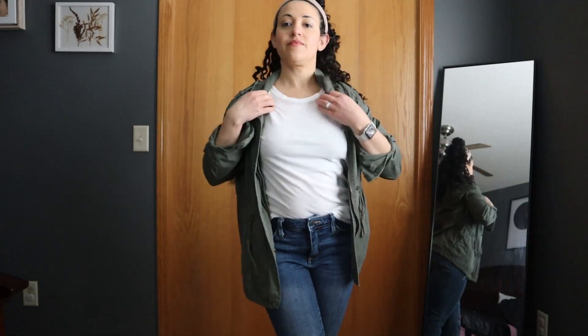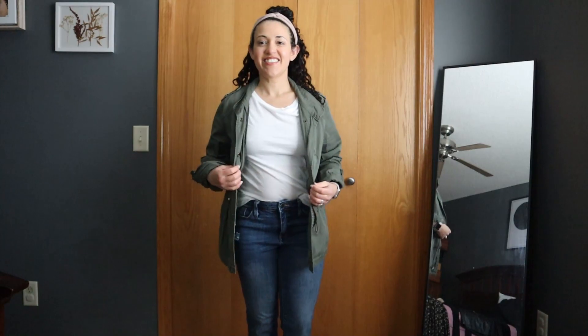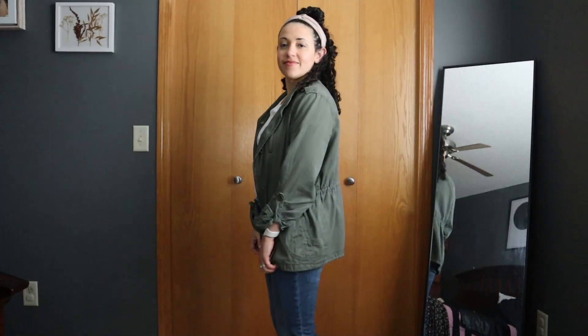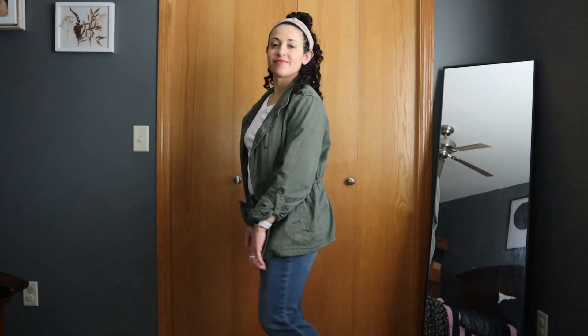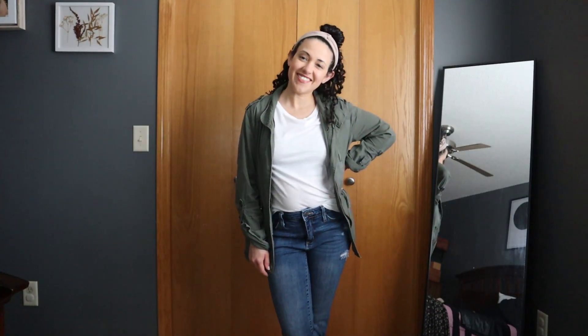This is one of my favorite green jackets and I just put it over top — and there you have it, another outfit. So I think this is really three outfits in one in this first style. For shoes, I went ahead and put on some Keds, just really simple and basic. You could wear pretty much any shoe that would work with this outfit.